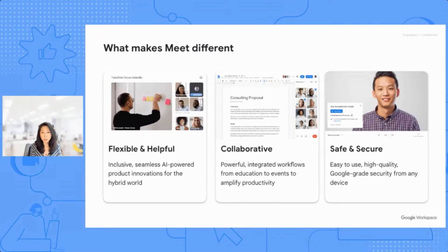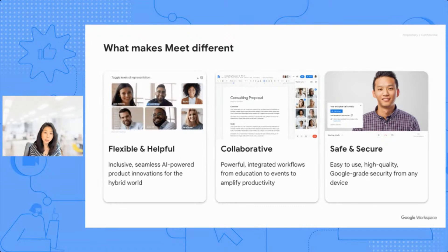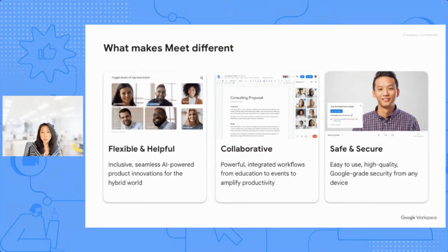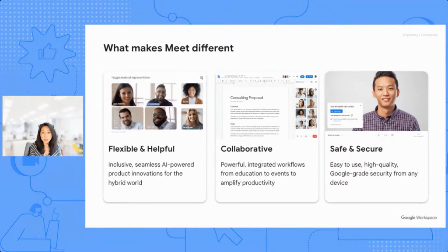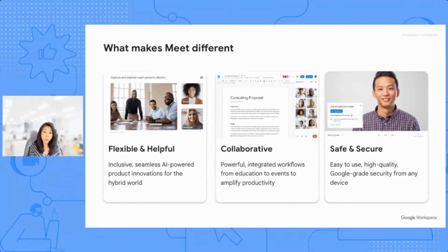Meet is extremely easy to use and inclusive. We've worked hard to remove the barriers to having great meetings on any device. We also employ AI-powered innovations to help people have a great meeting experience without them having to even think about it — like noise suppression, custom backgrounds, captions, and translations. The next area that makes Meet different is around collaboration. We built Google Meet to help teams and individuals work better together and enhance their interactions in meetings. We've done a lot to enhance Workspace integrations with Docs, Slides, and the Jamboard app. And finally, we want people to feel secure and confident while discussing the most confidential company information, so security is paramount.